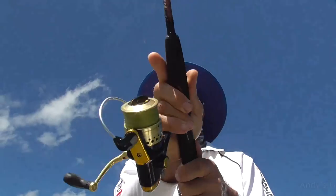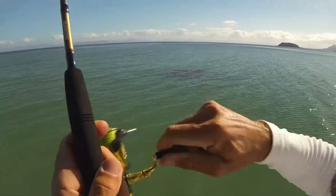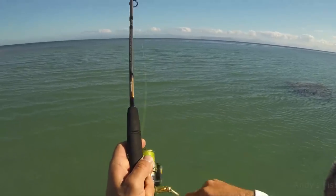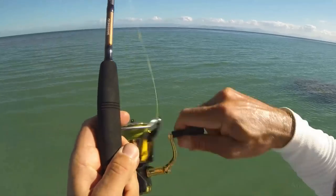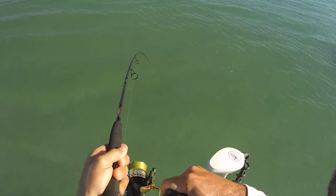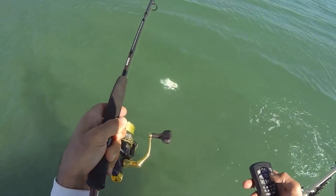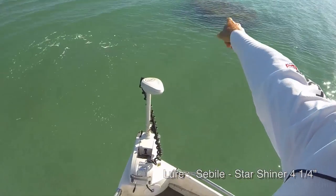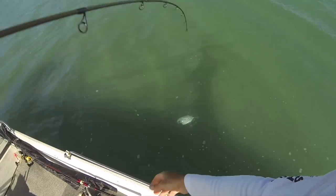Here's a nice bommie out in the middle of nowhere - let's see what we can catch on that. Oh, I think it's a trevally! Trevally are a clean fish. Must have been hanging off the other side there. Yep, little trevally. You can see there's nothing out here except for that one lump, and that actually attracts the fish. Let's get this guy in.